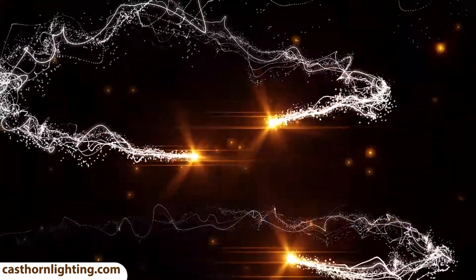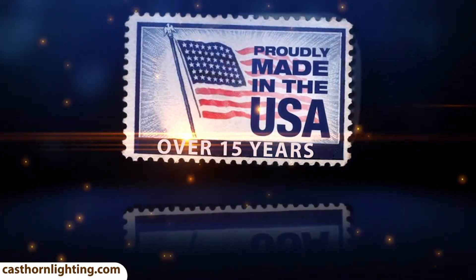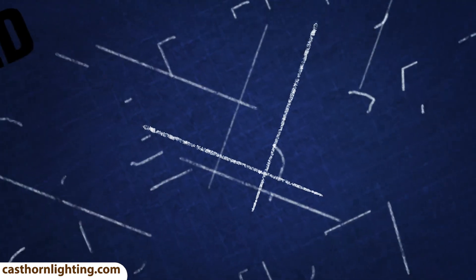Our designs in antler chandelier products have always been proudly made in the U.S. for over 15 years. We are the original manufacturer of reproduction products and the most trusted industry leader. We manufacture the highest quality products at the most affordable prices.